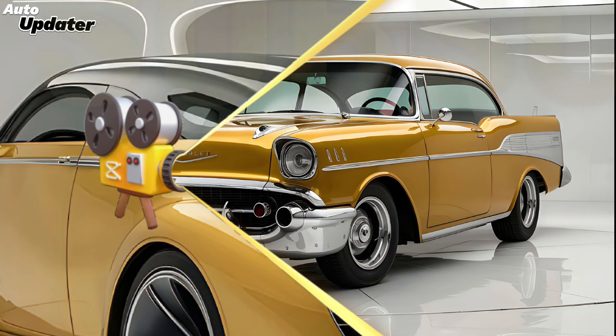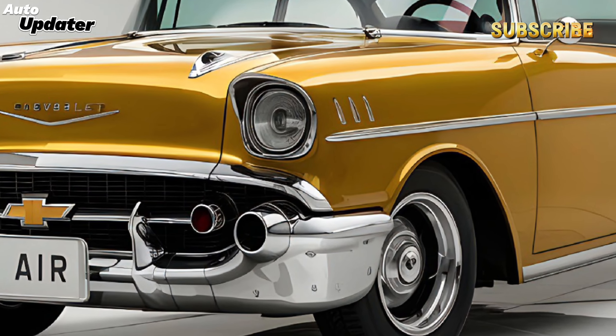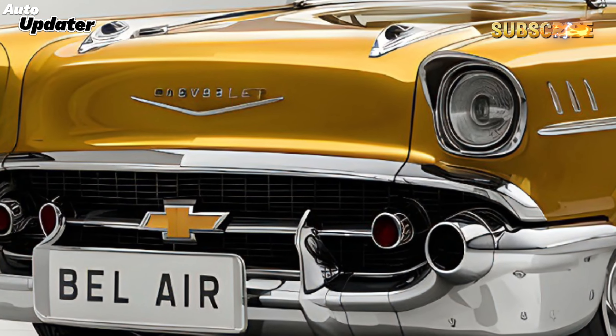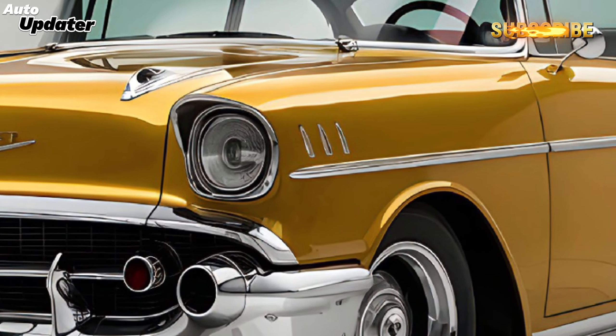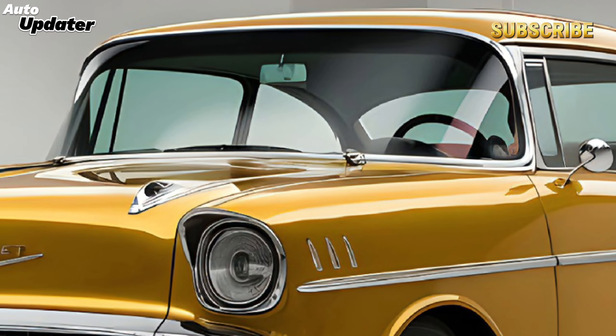First things first, let's talk about design. The 2025 Bel Air pays homage to its 1950s roots but with a futuristic twist. The sleek lines, aggressive front grille, and LED headlights give it a modern, sporty look while staying true to its classic heritage. The aerodynamic design not only looks great but also enhances performance and efficiency.